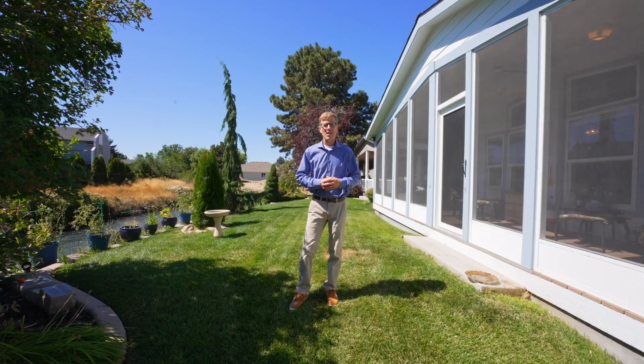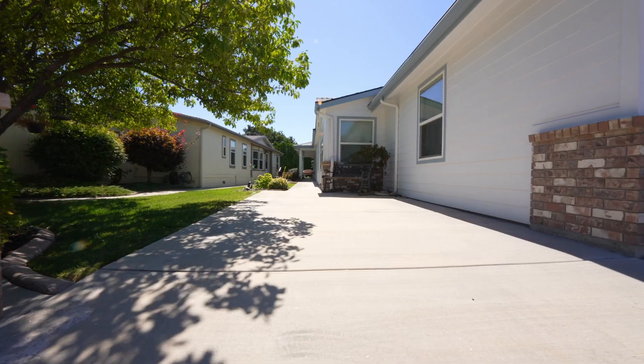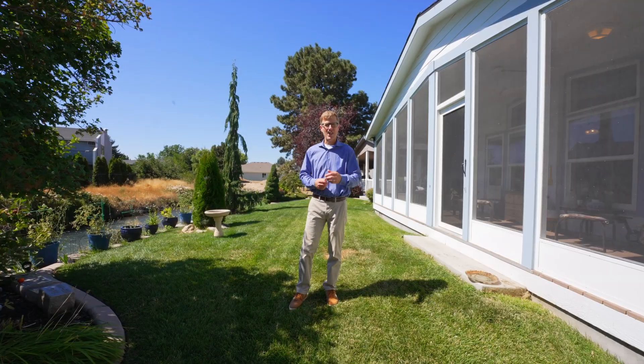Don't miss your opportunity to move into this vibrant community. If you think this could be your dream home, it can be. Give me a call.